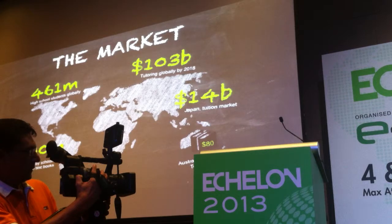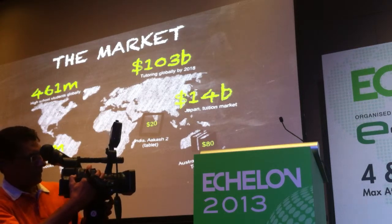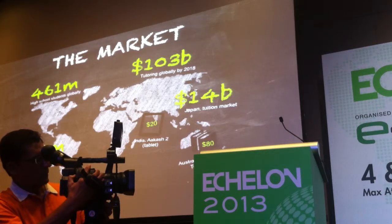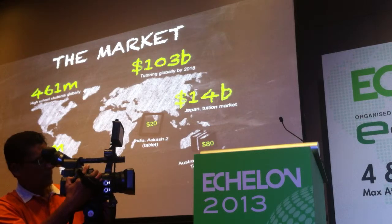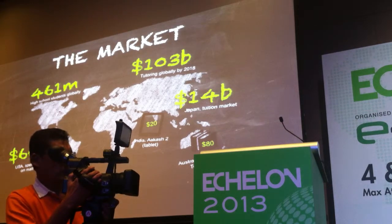In Australia, where we're from, the average textbook costs about $80. In India, the Aakash 2 tablet is being released and made available to students for just $20. We're going to see a huge transition from the physical textbook to the digital tablet based purely on cost, if nothing else. And MathSpace is in the perfect position to take advantage of that.